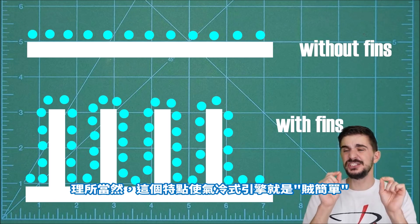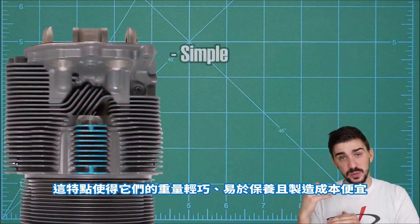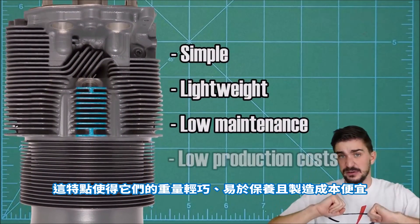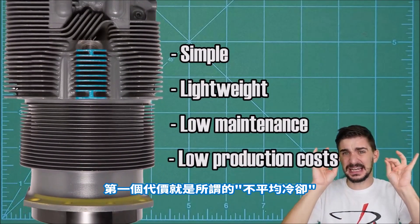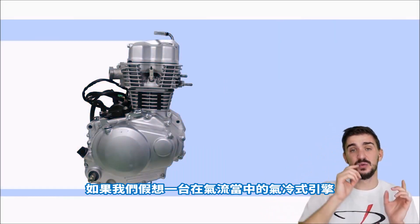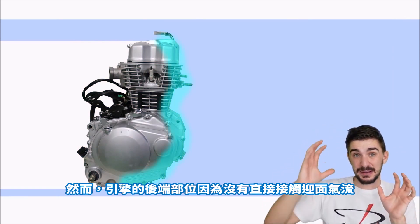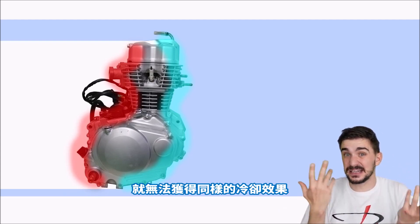And that's the basics of air cooling. Obviously this makes air-cooled engines dead simple, with the potential to make them pretty lightweight, their maintenance very easy, and their production costs low. But there's a price to be paid for this simplicity, and the first item on that price list is uneven cooling. The front part of the engine gets cooled, but the back part, which isn't in direct contact with the oncoming air, doesn't get cooled so well.